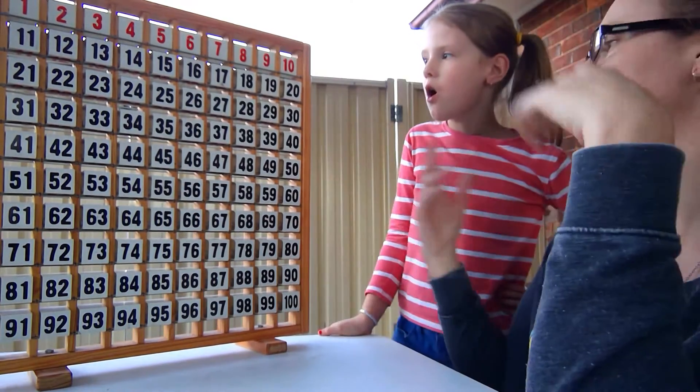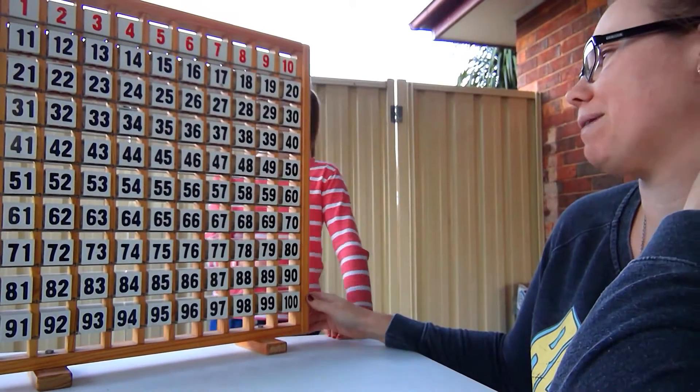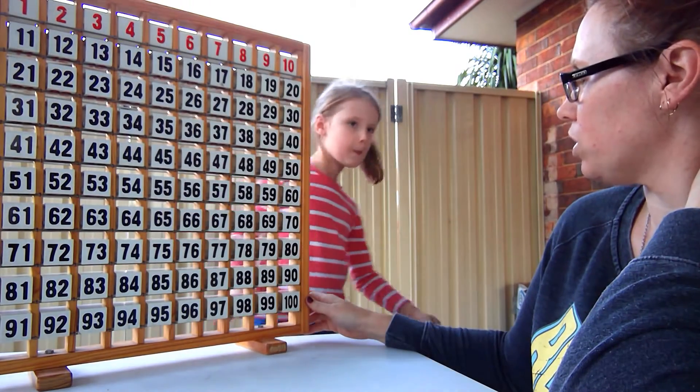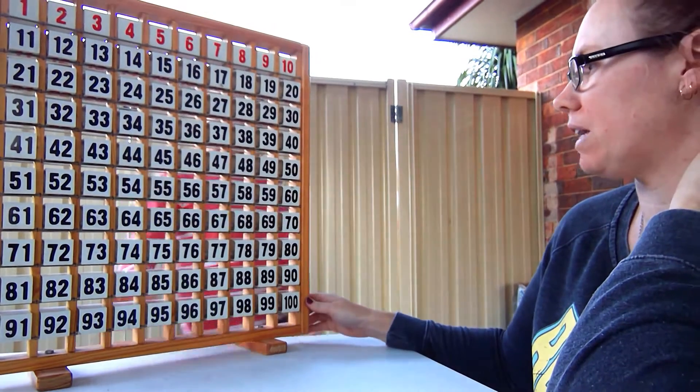Is it in the second row or the third row? Let's think of a different question. Is it even? Yes, my number is even.